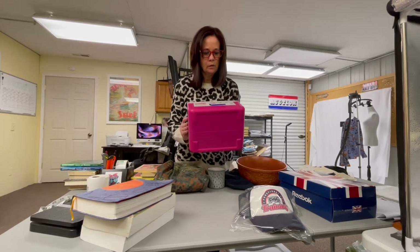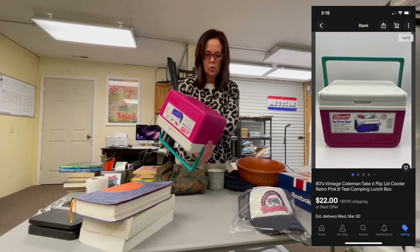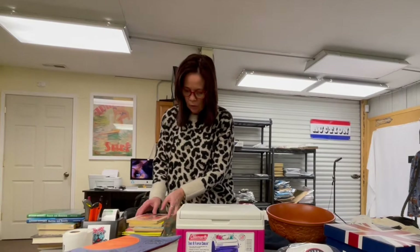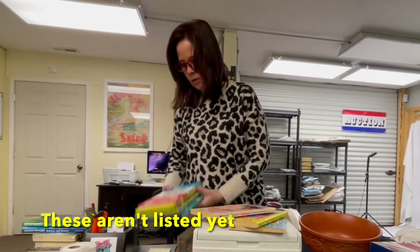At the thrift store, this is a vintage 80s little Coleman cooler — love the 80s color on it. Also at that same thrift store, picked up a whole bunch of books.